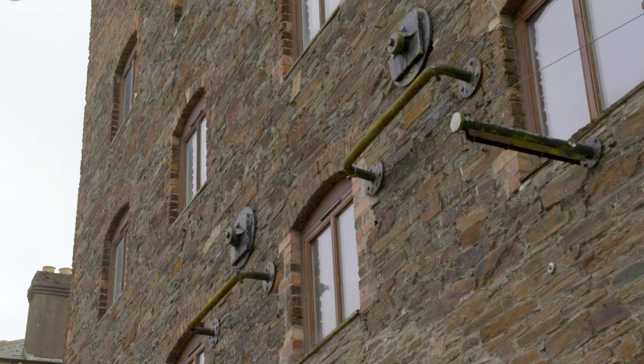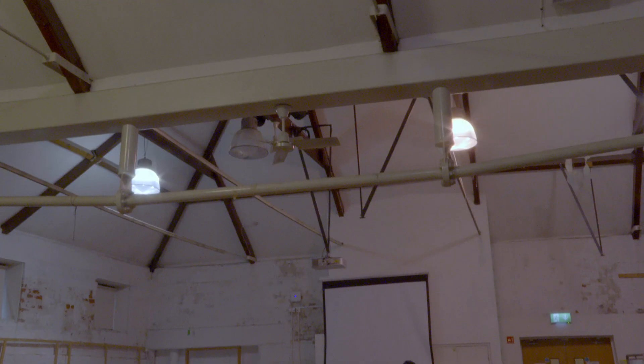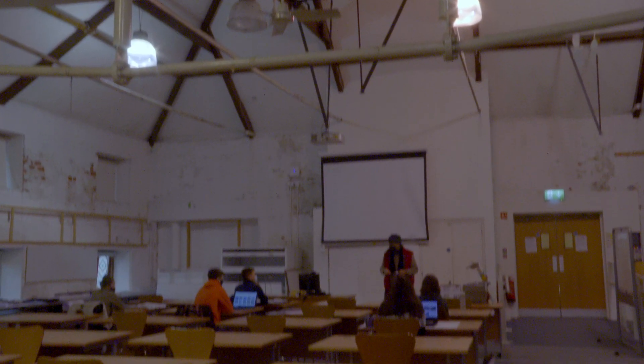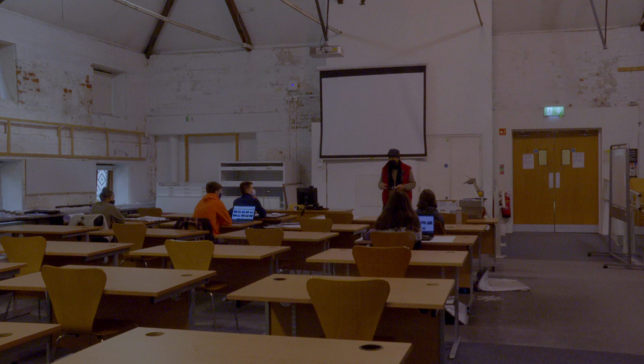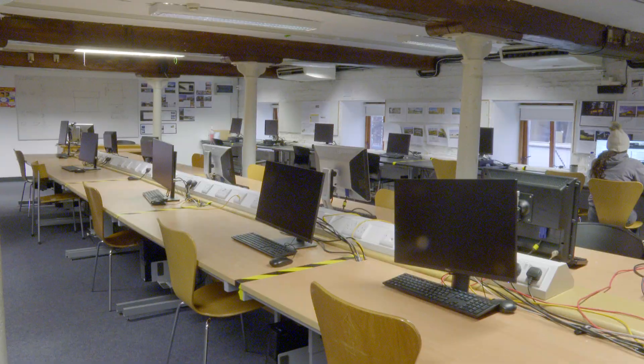Because this was a large grain store when it was originally built, we have inherited large volumes of spaces which are really ideal for the type of work we do with the students. We have workshop design studios and computer facilities.